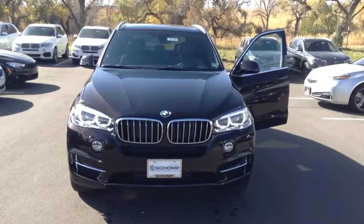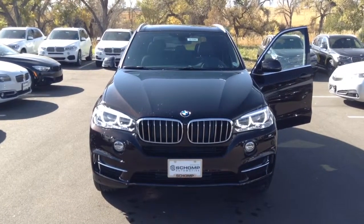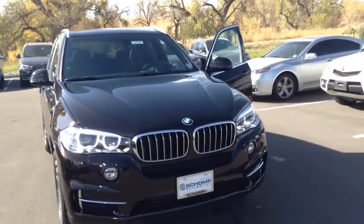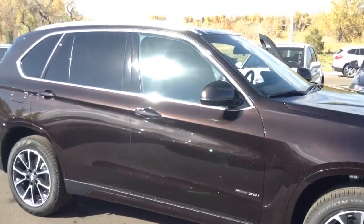Hey Martha, this is Mike at Schomp BMW. Here's just a quick video of the 2017 X5. This car does come with the LED headlight package. It is sparkling brown in color. It does come with 19-inch all-season run-flat tires.